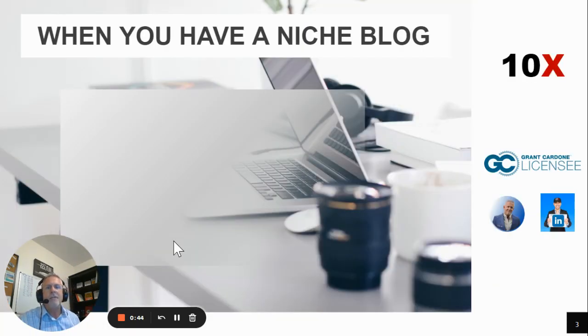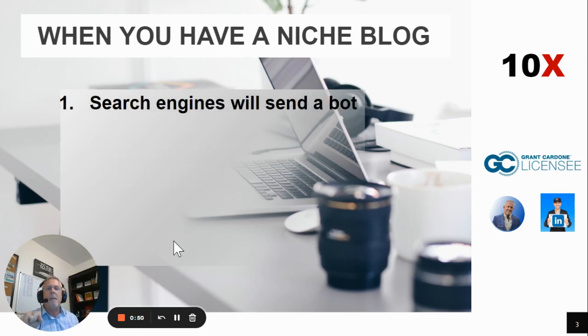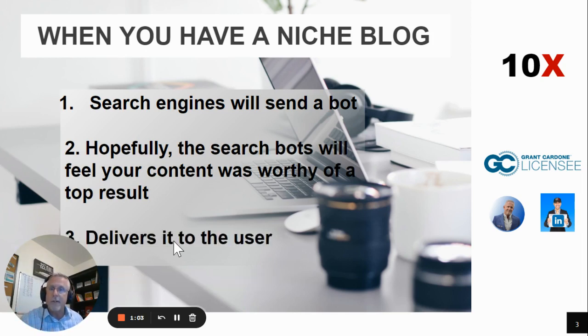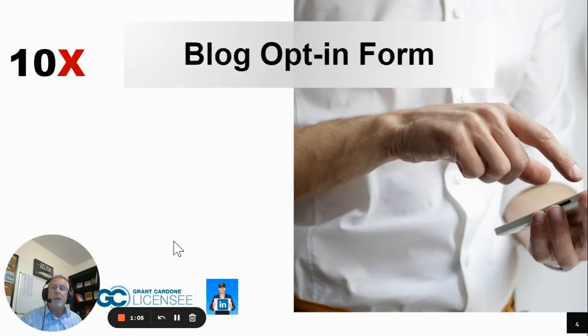Whenever you have a niche blog that you're frequently publishing new content to, search engines will send a bot to crawl and index the content. Then when a user goes to the search engine and types in a query, hopefully the search bots will feel your content was worthy of a top result and deliver it to the user.